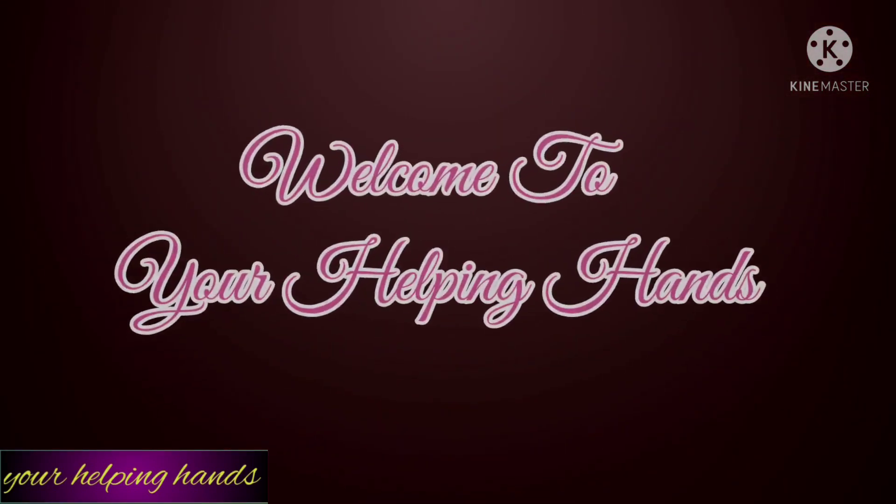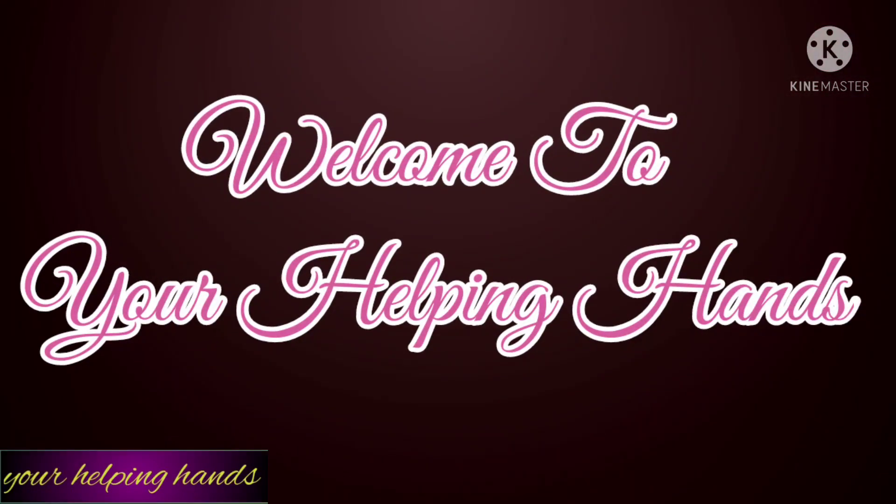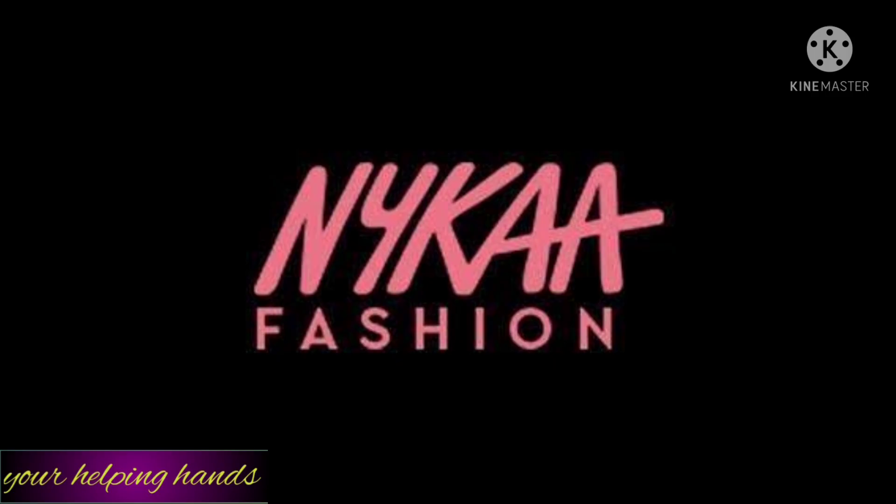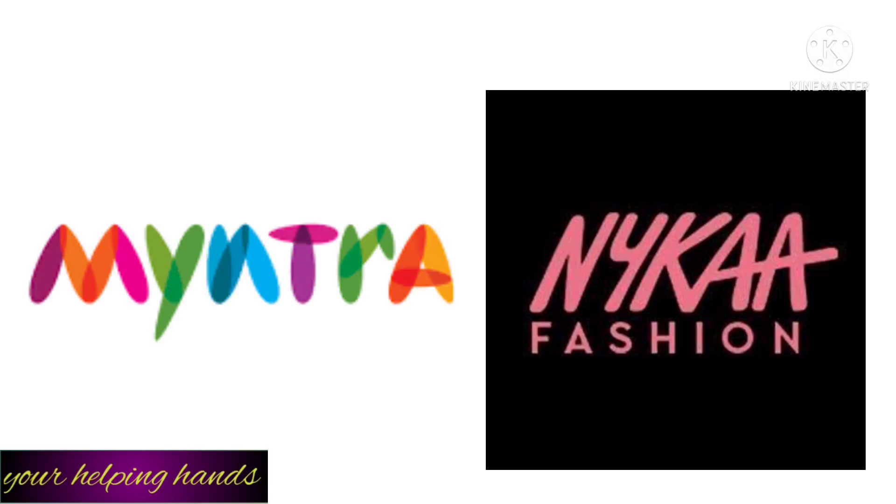Hi friends, welcome back to my channel 'Helping Hands.' I hope you all are doing well. Today I'm going to share with you a huge Myntra and Nykaa haul. I have a huge ethnic collection from Myntra and Nykaa which is perfect for the festive season and party wear. If you like this video, please subscribe to my channel and hit the bell button. Without further delay, let's get started.